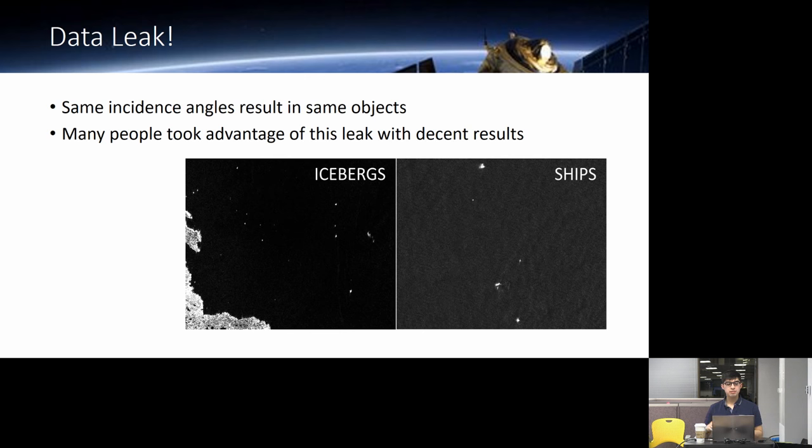Basically they would say: if the test data has an incidence angle that's in the training data, just put that label there. Alex notes it might not be a true data leak — there are research papers showing how different materials like background, ships, and icebergs cluster by incidence angle due to physical reflection properties. However, some people did use it as a leak by mapping test incidence angles directly to training labels without using the computer vision aspect at all.